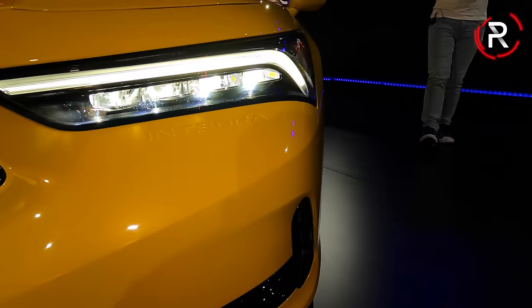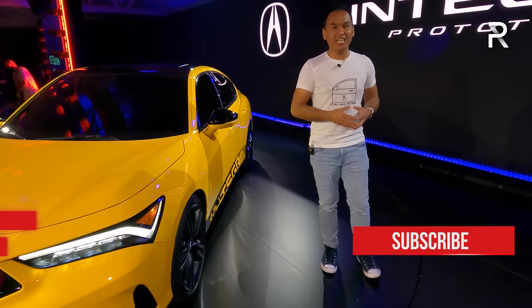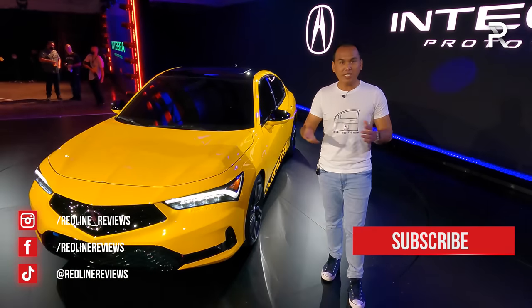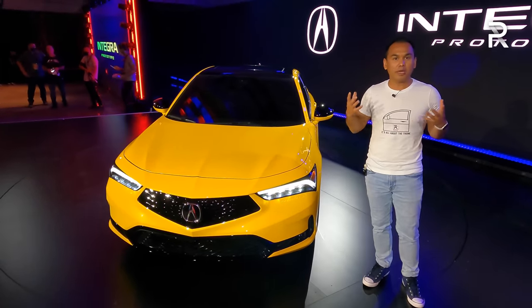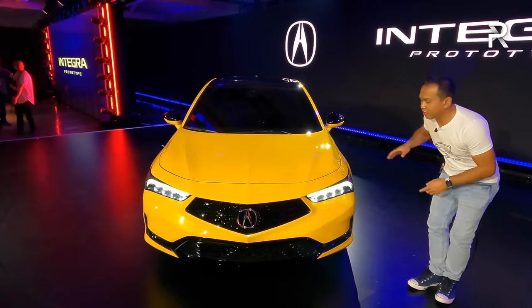The Integra name is very important to Acura because the brand launched with the Integra back in 1986, so it's been part of their lineage for so long. Sadly, we haven't seen it since 2001, so to see the car back for 2023 is a really important deal for fans. I've been personally excited for an all-new Integra.